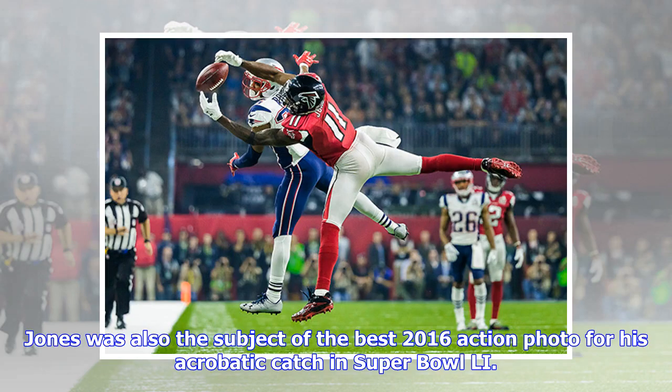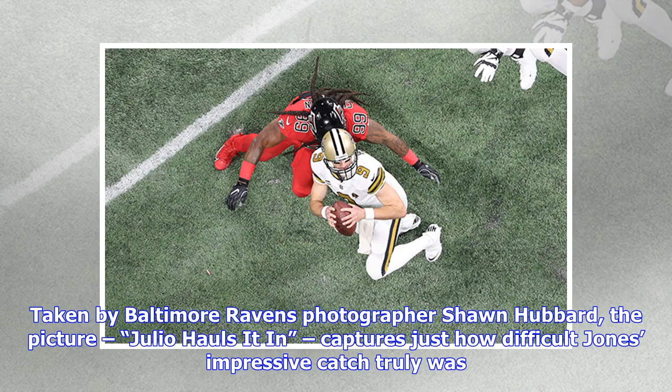Jones was also the subject of the best 2016 action photo for his acrobatic catch in Super Bowl 51. Taken by Baltimore Ravens photographer Sean Hubbard, the picture — 'Julio Hauls It In' — captures just how difficult Jones' impressive catch truly was.